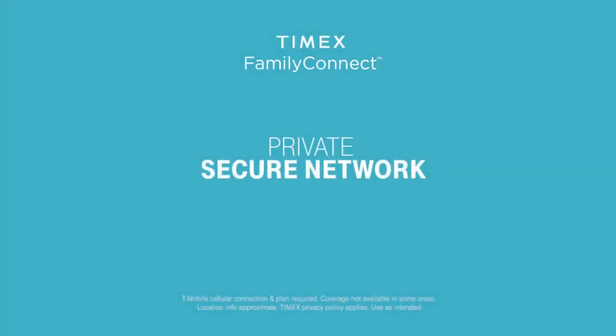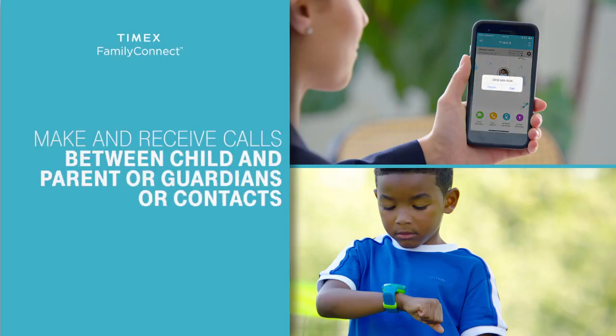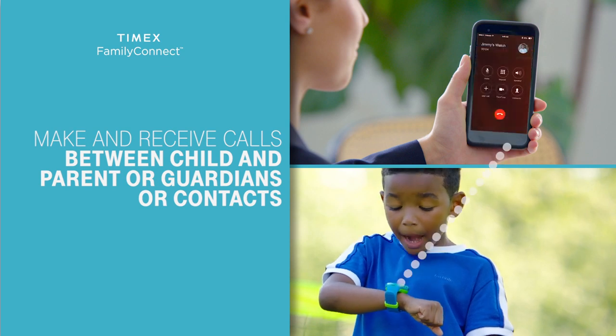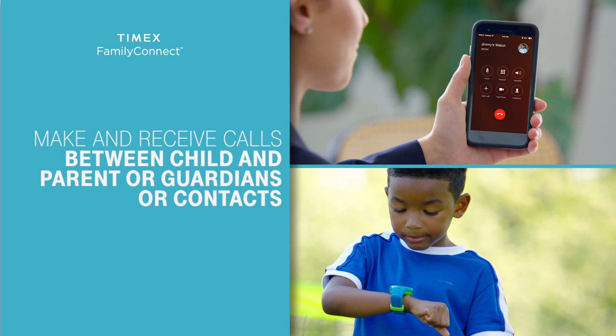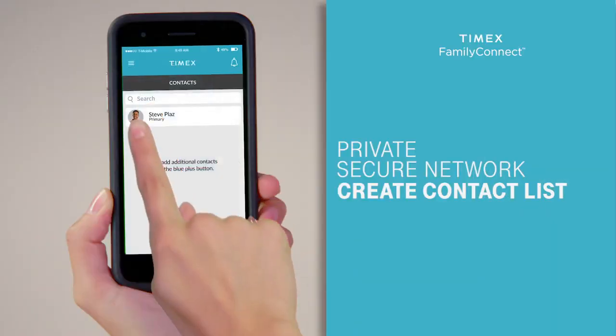Create your own secure family communication network with many features that include two-way voice calling. Create your own private network to allow you to easily make and receive calls between child and parent and chosen guardians or contacts. Use the app to add your child's contacts quickly and easily — contacts will appear immediately on the watch.